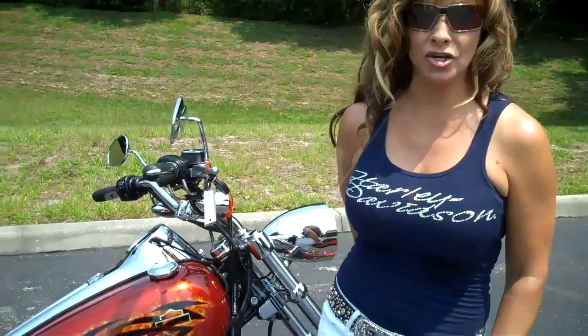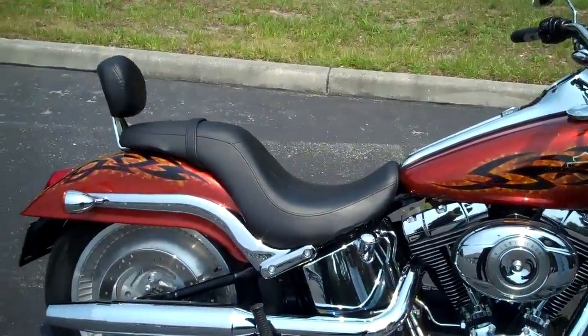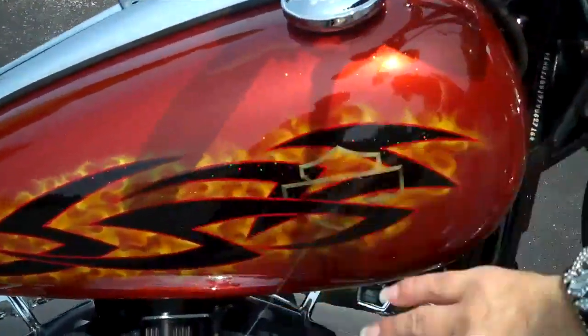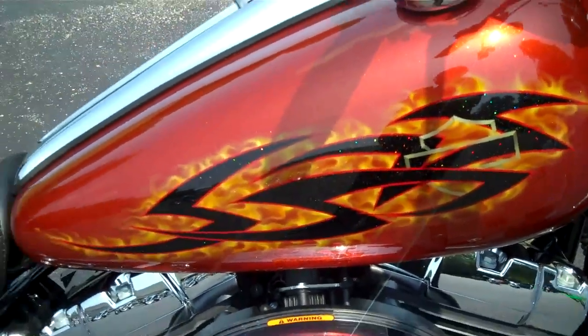Hi, I'm Joyce with Harley-Davidson of Tampa, Brandon-Newport-Richey. Today we have to show you this awesome 2007 Harley-Davidson Deuce in this custom, really beautiful metallic orange paint with tribal inlay and flames. It's got the ghosted-in bar and shield — really unique, not going to see another one like this.